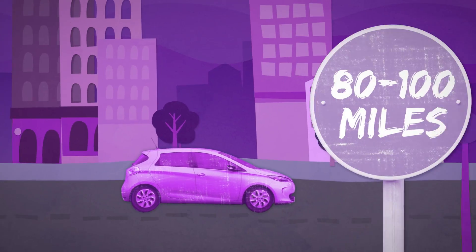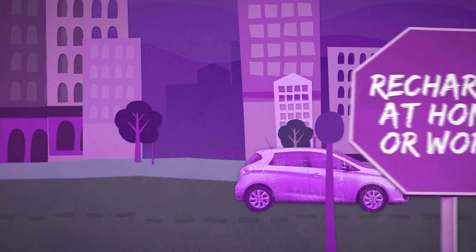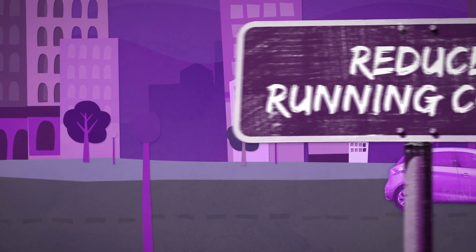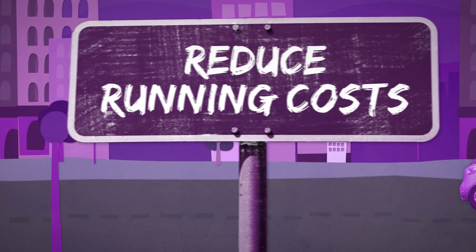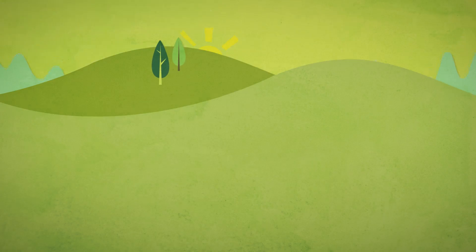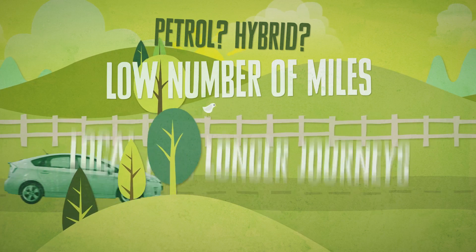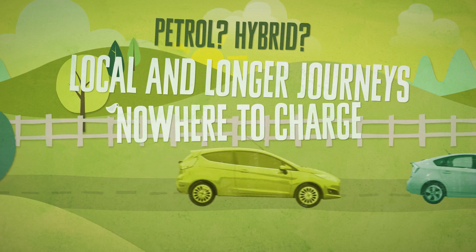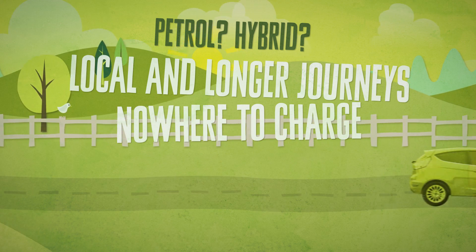If you drive fewer than 80 to 100 miles per day and you can recharge overnight at home or recharge at work, an electric vehicle may be an ideal way to reduce your vehicle running costs. If you only drive a low number of miles each year with a mix of local and longer journeys and don't have somewhere to charge an EV overnight, then a petrol car or a hybrid may be your best bet.